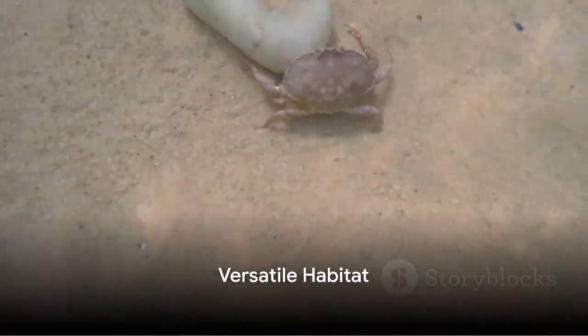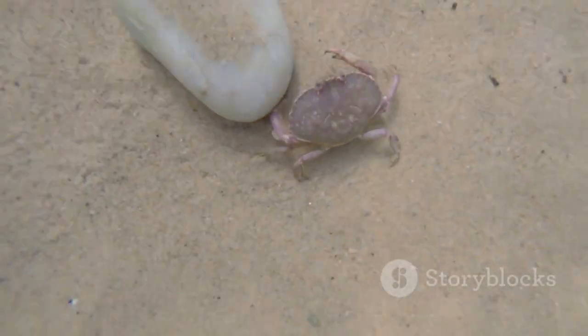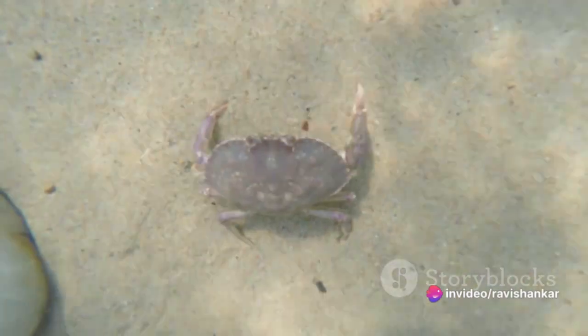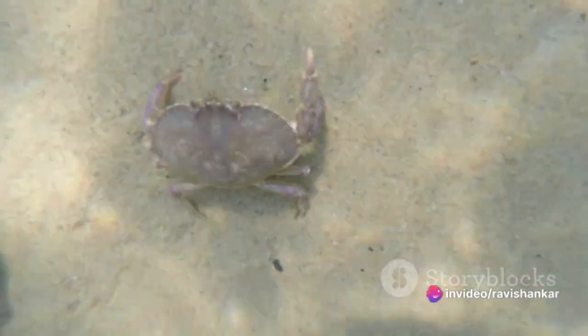Where might you find these shell-dwelling creatures? Hermit crabs are quite versatile in their habitats. They inhabit various marine environments, from shallow waters to deep seas, and some even make their homes on land.